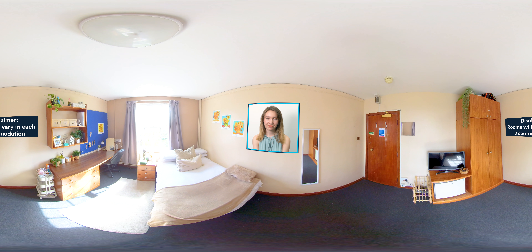perfect for getting through all your university work. In the bathroom there's a shower, toilet, sink and mirror shared between you and one other person.